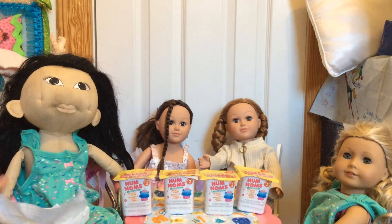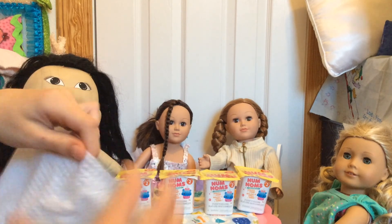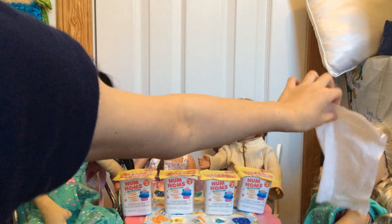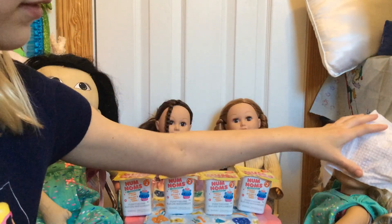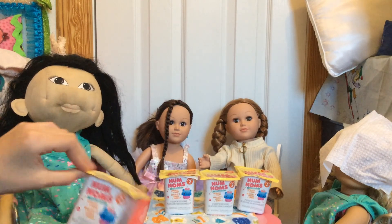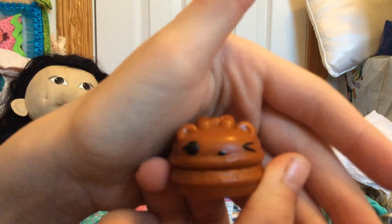First we're going to go for Caroline. Caroline's going to put the baby wipe over her face — kind of funny, right? She's got it over her face and she can still breathe. Let's open this one and give everyone a peek. Okay, she got this lip gloss!